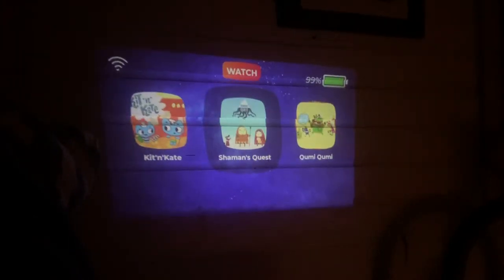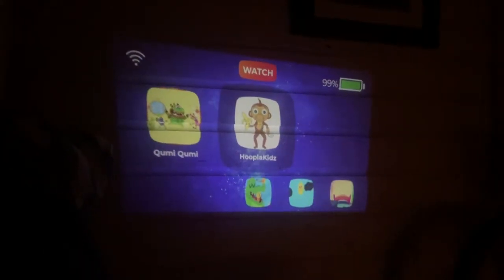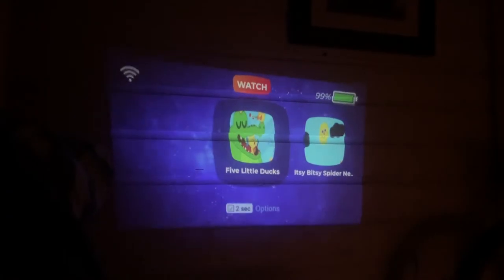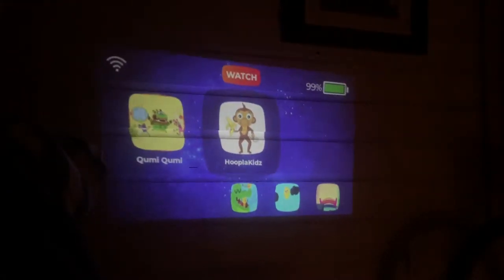If you'd like to check out what's new, there's a new button for that. You'll find that kids catch on really quickly — they'll just scroll through the buttons, hit the check mark, and they're off watching videos.